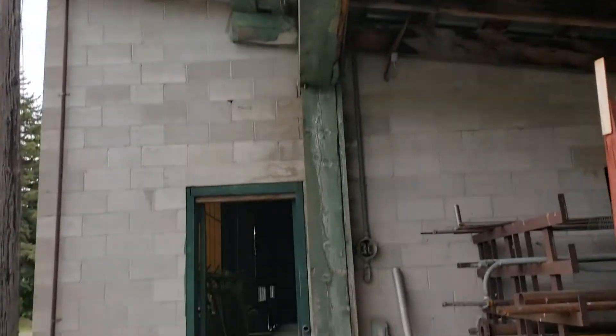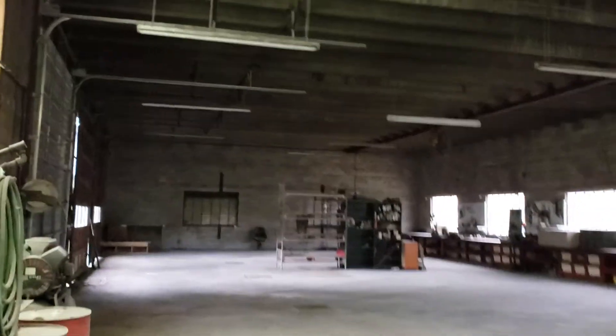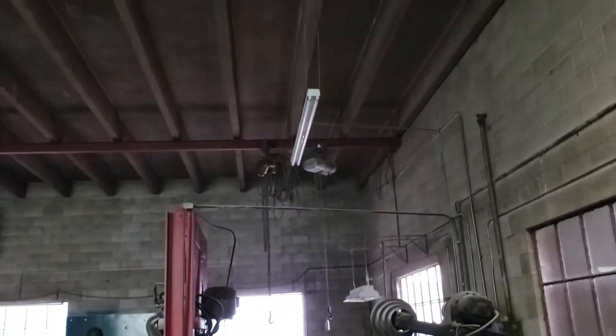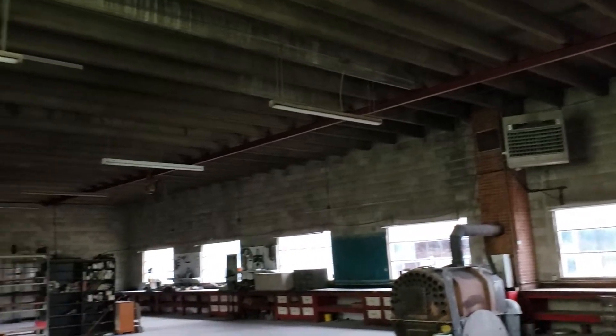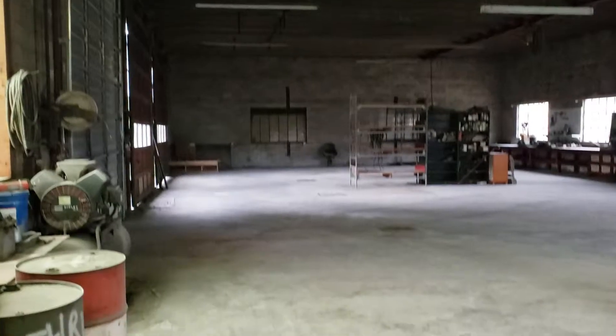Step into the shop and see it's a precast lid. You've got rails there with engine lift motors on it. Huge shop, great floor.